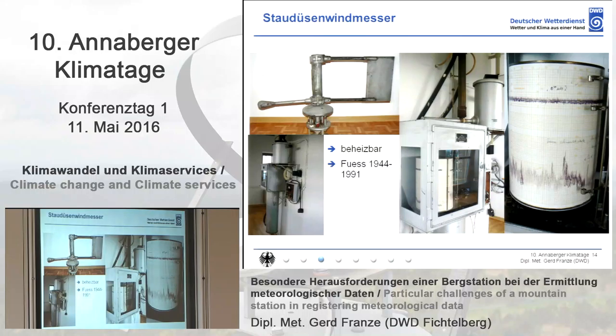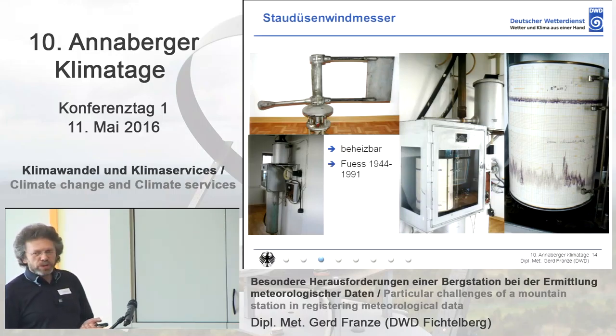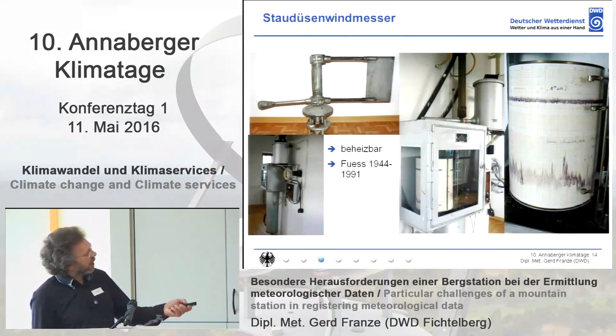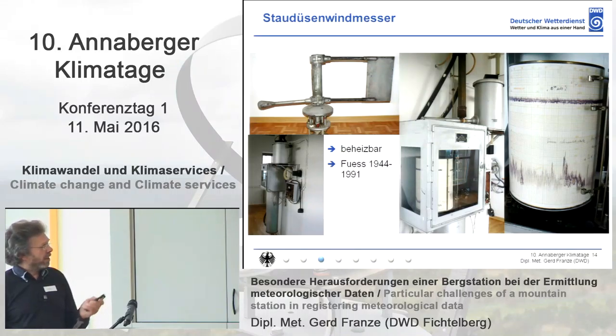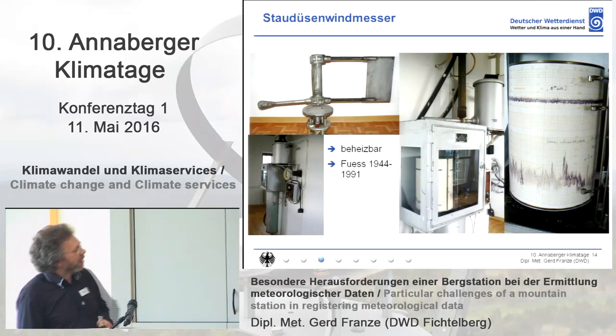Afterwards, the measuring system of FUS was used — a steam jet anemometer. There is a flow there, it was lifted, and it was writing on a drum. Still, we had to read the wind values every hour. This device was also heated — you can see it from the heating pot — and the air was sucked in from the basement. The output was about one kilowatt to keep the wind measuring device free of ice, but in extreme weather conditions this was not sufficient.